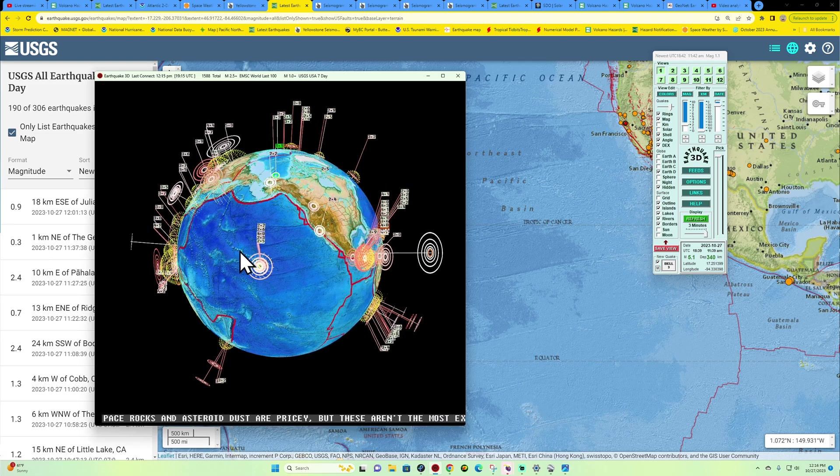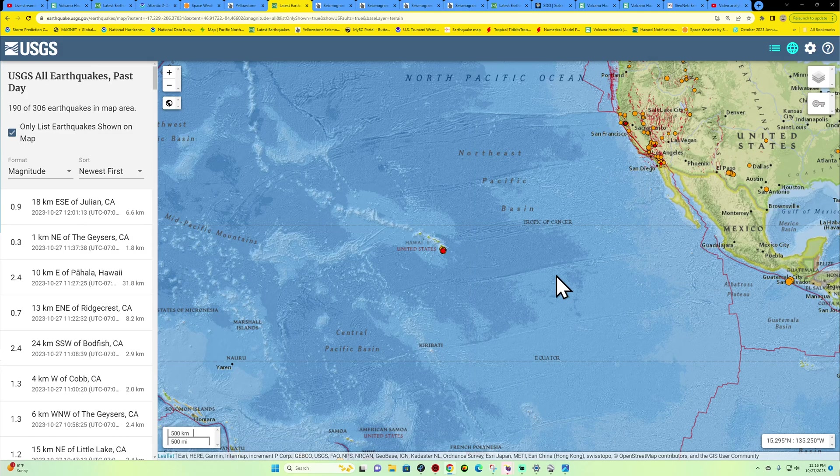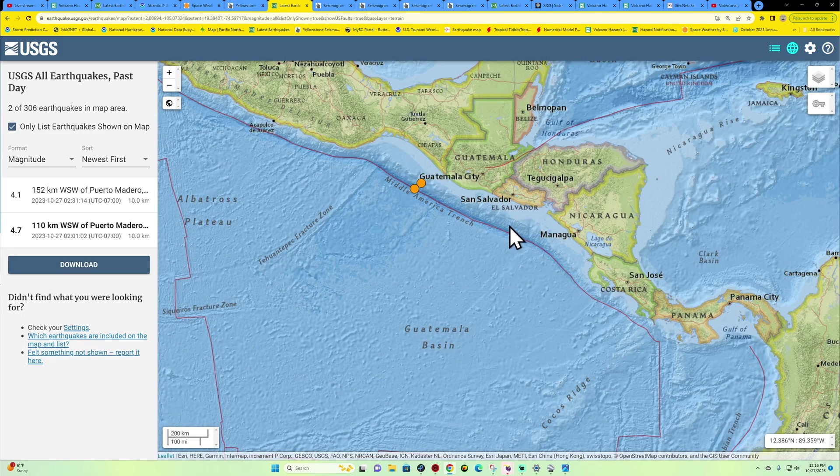Latest activity: looks like a 5.1 earthquake coming into the area of the Middle America Trench. That's going to be this area right down here. USGS not picking up on it yet, but it looks like it may be off the coast of the Nicaragua area, potentially the Honduras region, somewhere within the Middle America Trench.